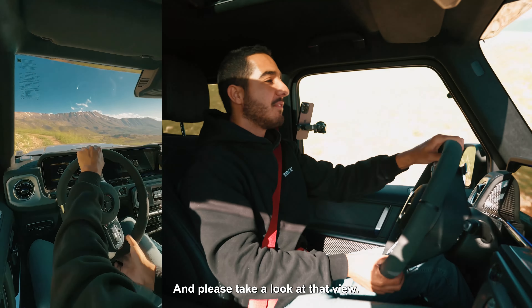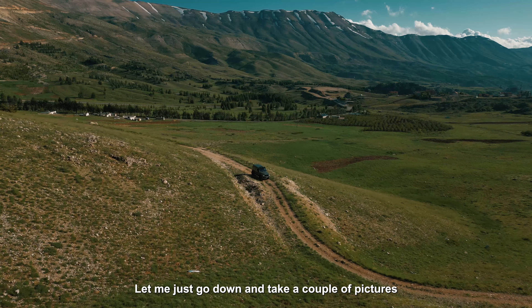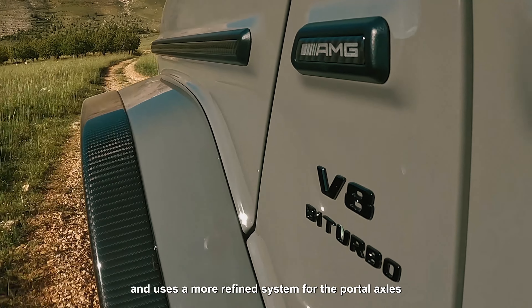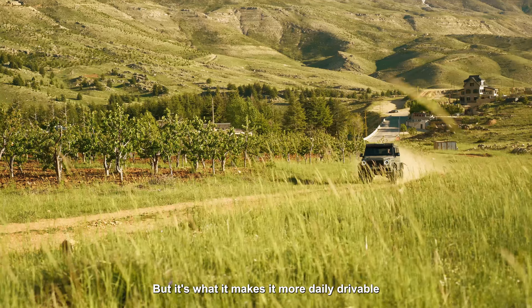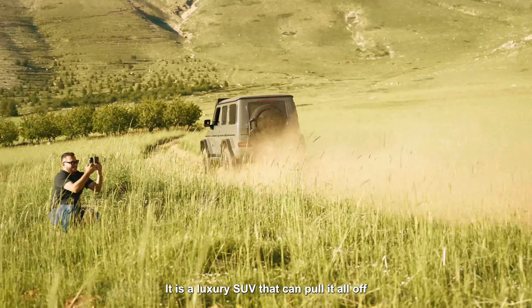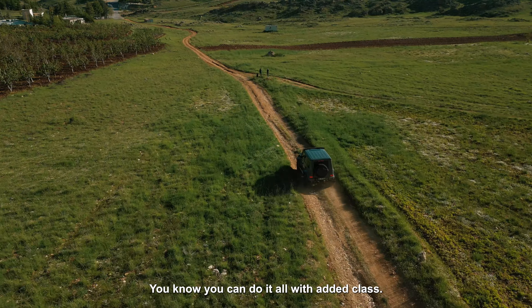Please take a look at that view — I have to take a picture, because this is beautiful. The new 4x4 squared sits on independent suspension and uses a more refined system for the portal axles, as they were known to make a bit of noise in the previous generation. It is a tad lower than its predecessor, but that's what makes it more daily drivable — though it's still higher than all cars on the market. It is a luxury SUV that can pull it off, from showing up to a fancy dinner to attacking off-road trails, with added class.